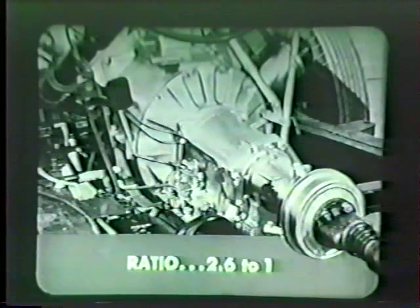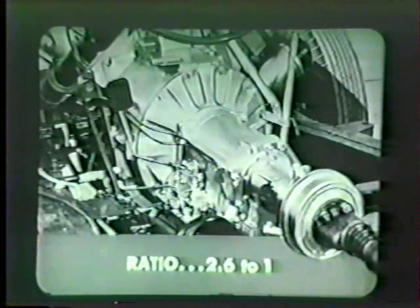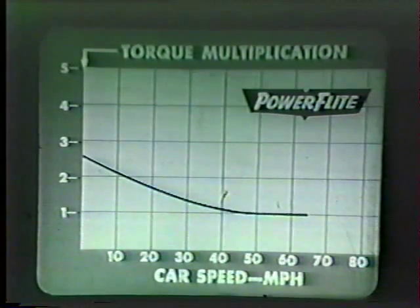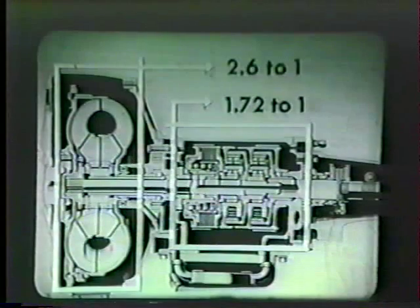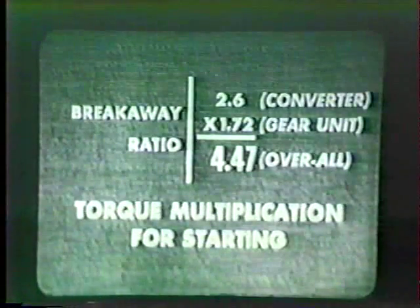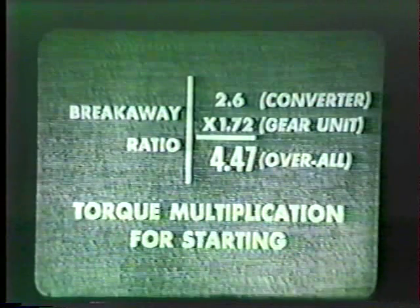Chrysler's torque converter is the most efficient in any automobile. At full throttle, its ratio of multiplication for starting is 2.6 to 1 — in other words, the engine's driving force is multiplied by 2.6 when the car is first put in motion. As the car gains speed, the multiplication gradually decreases until the ratio becomes 1 to 1. At breakaway, both units supply torque multiplication: the torque converter at 2.6 to 1 and the gears at 1.72 to 1, resulting in an astonishing breakaway ratio of 4.47 to 1 overall — higher than any competitive car today.